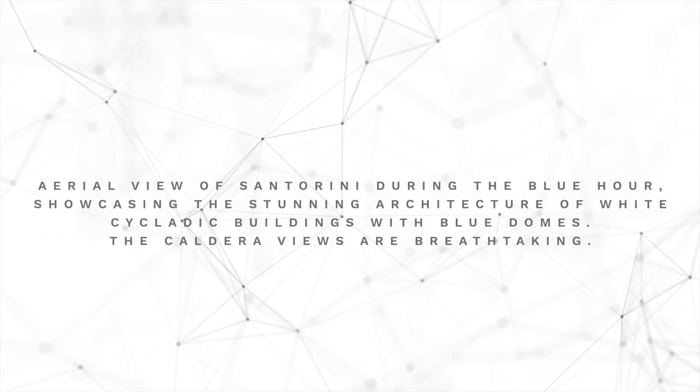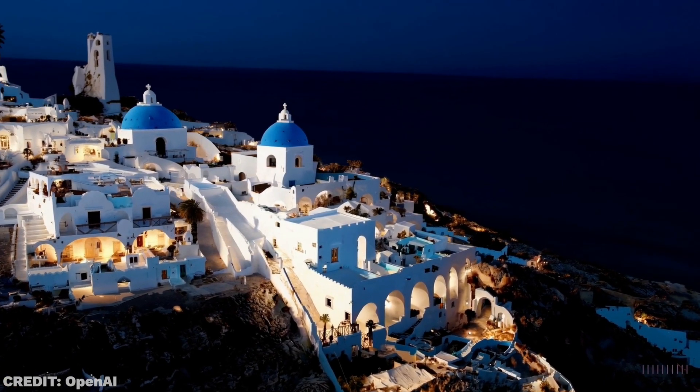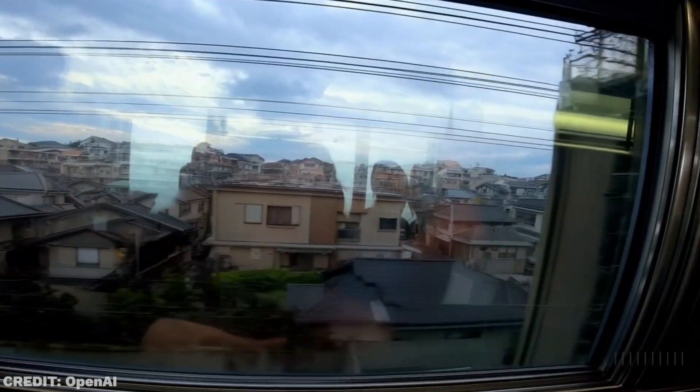It is a text-to-video model that also works with inputs like images or other videos to create incredibly realistic outputs. All the clips you'll see in this video were generated by Sora and have not been modified in any way. This is definitely not the first AI video model we've seen.